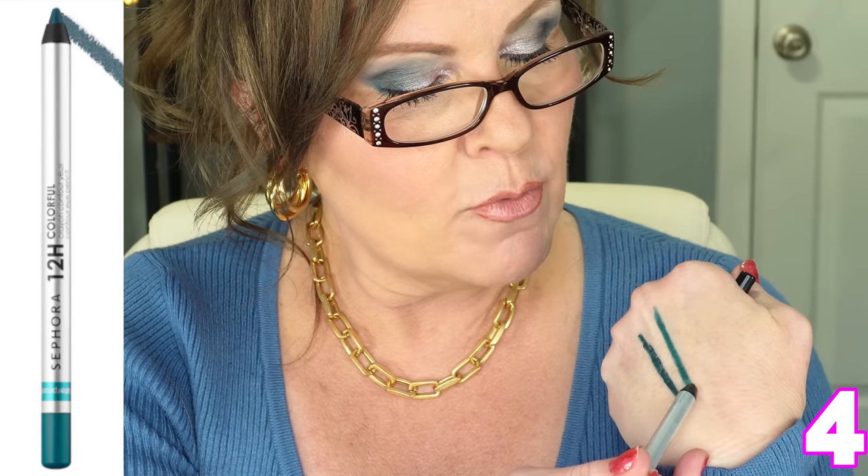This teal one is just smooth and buttery. Every time I use it, I go into my waterline, put a line down, let it set for a few seconds, and then go back in. It's so pretty.